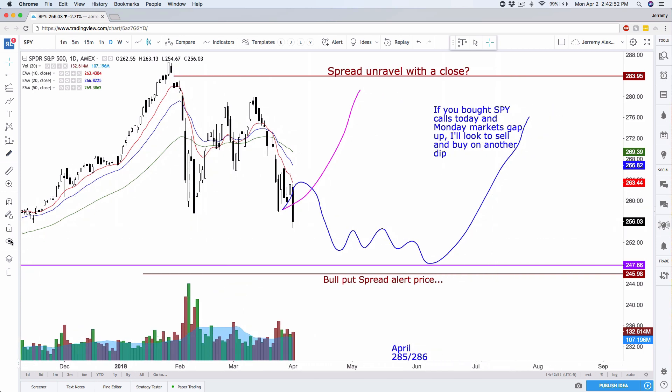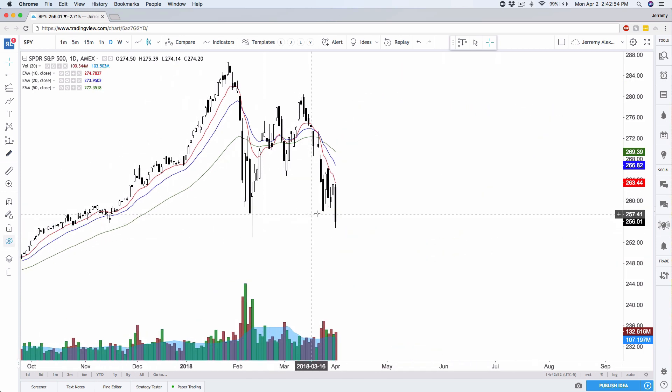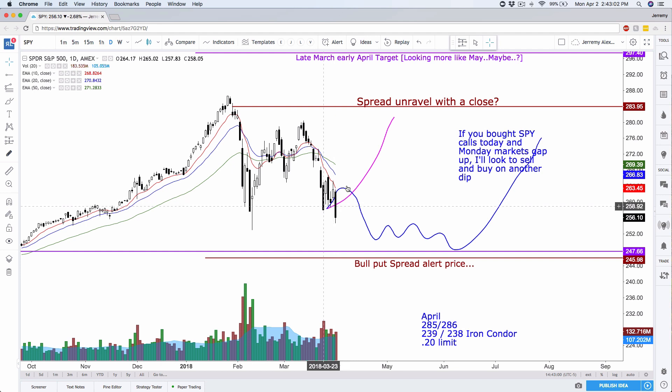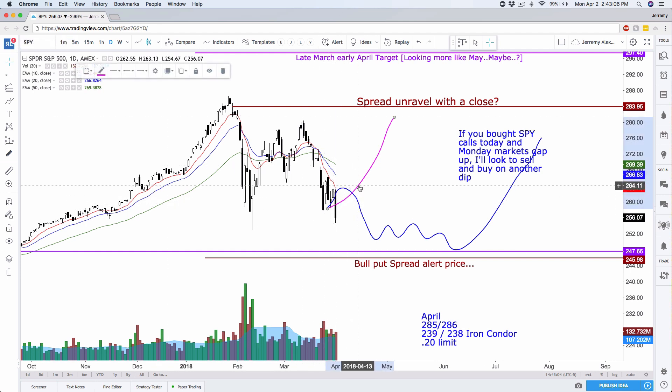Here's SPY. You'll notice a pretty nice pennant pattern forming on SPY. I mentioned it was probably going to be the blue, pink, or red scenario. It looks like pink and blue is the winner. My expectations from here are probably a little bit about what we have drawn — I do expect some lower lows to come in.